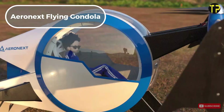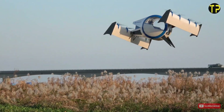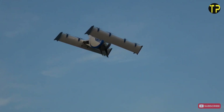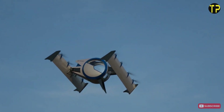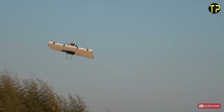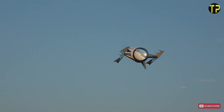Aronext Flying Gondola. Imagine gliding through the skies in a gondola-like cabin, enjoying breathtaking views while avoiding ground traffic. That's the vision behind Aronext's Flying Gondola, a revolutionary concept blending drones and passenger comfort. Unlike traditional aerial vehicles, the Flying Gondola features a unique 4D gravity design, ensuring a stable and smooth ride.